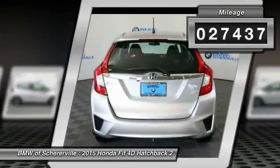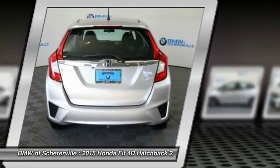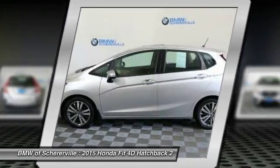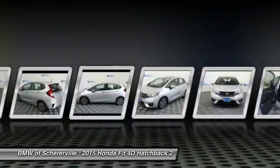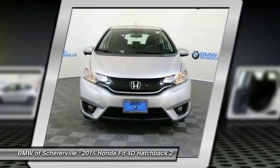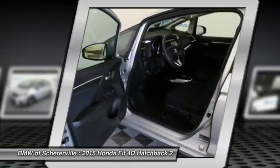Here are some of this vehicle's great options: traction control, dual airbags, power steering, fog lights, power windows, security system, CD player, rear window defroster, and electronic stability control.